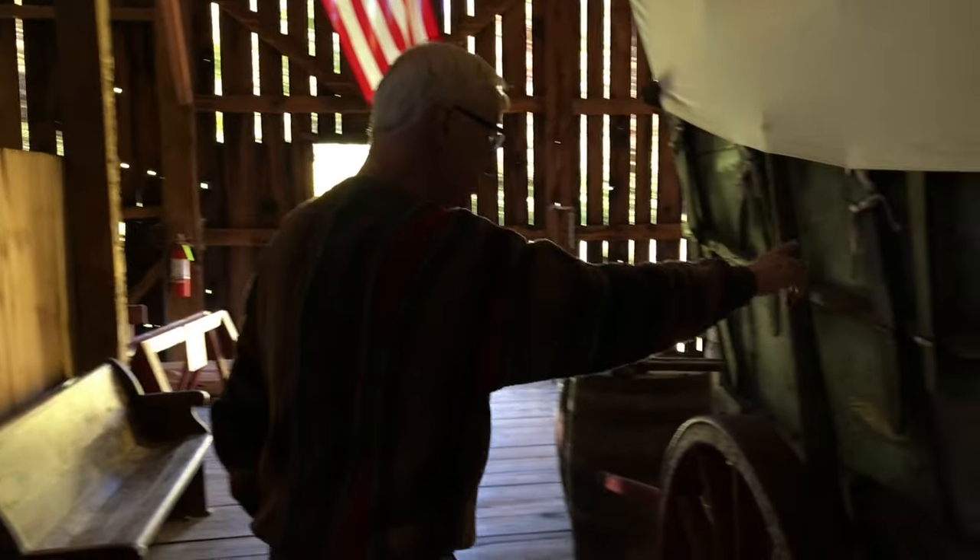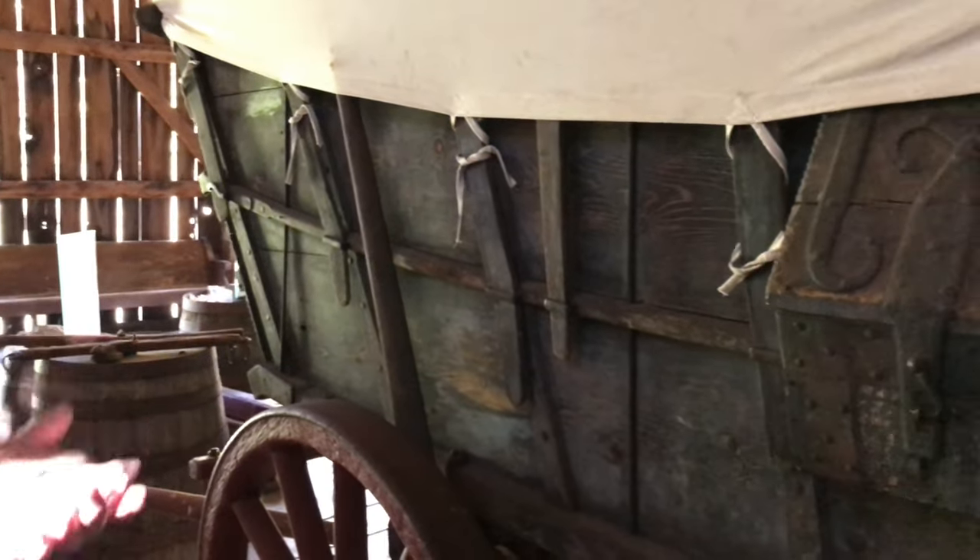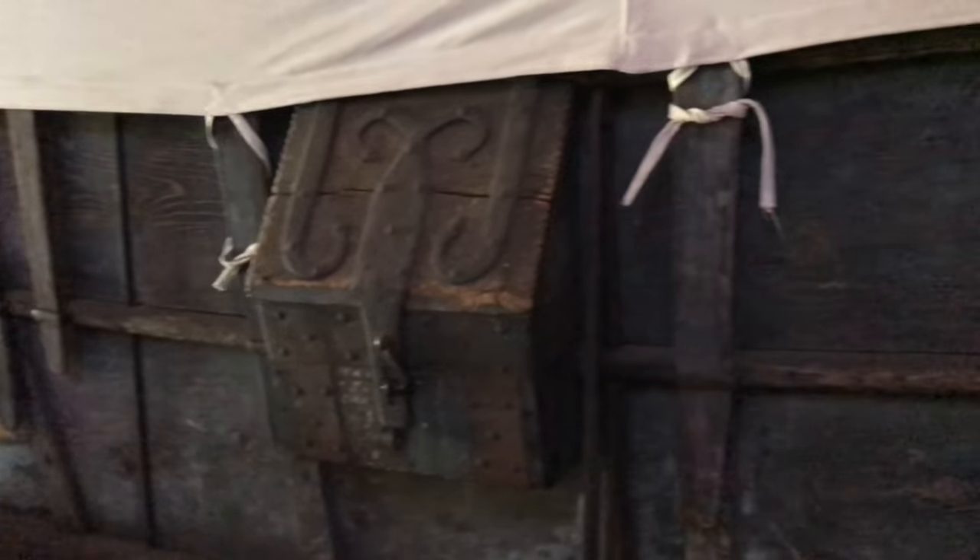When you think about this wood being 200-plus years old — in order to bend those ribs, they had to waterlog them and then bend them. Just amazing.